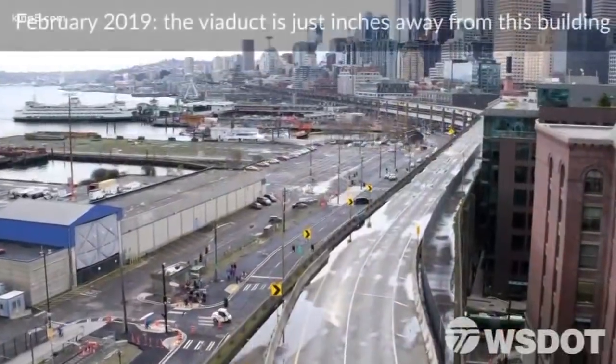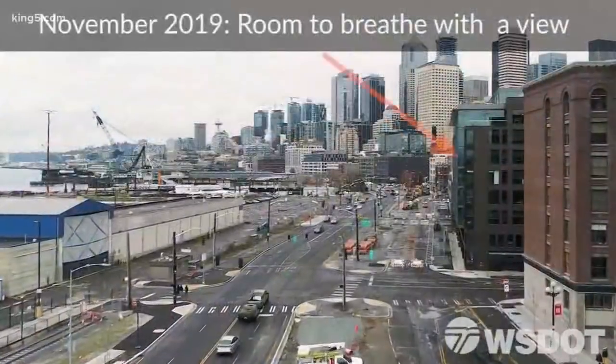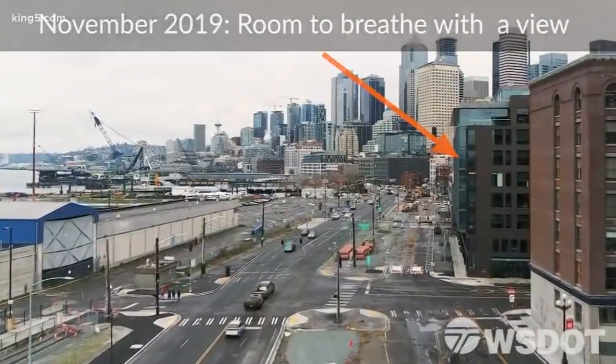Take a look at just how close the viaduct was to this building nine months ago. Today, a lot more breathing room and a lot less noise.